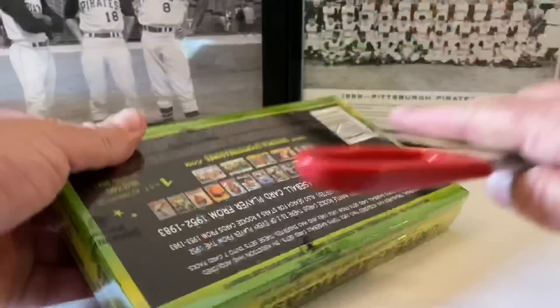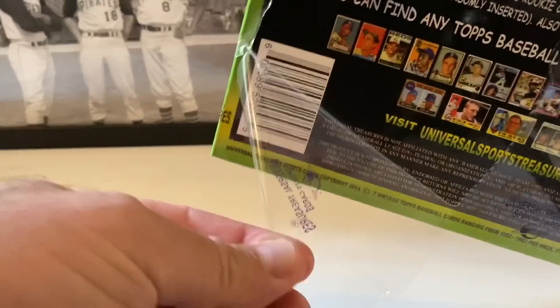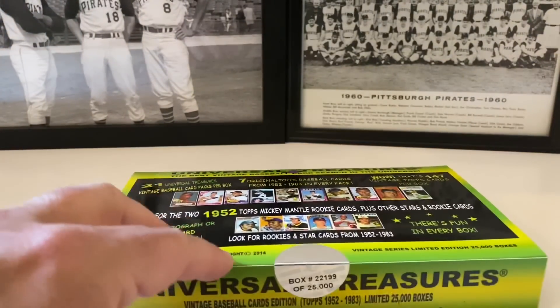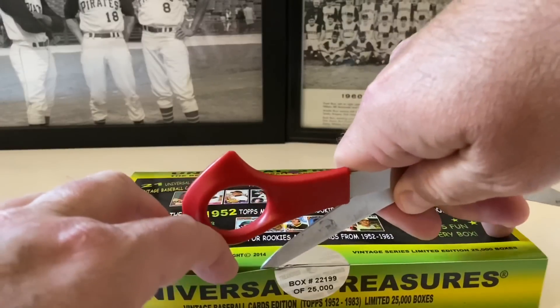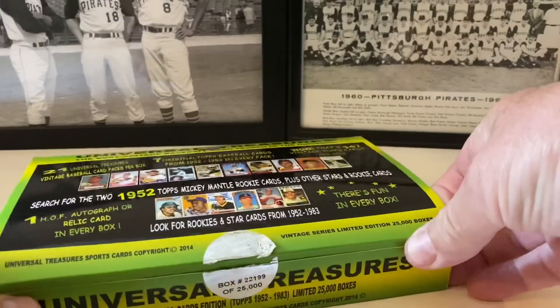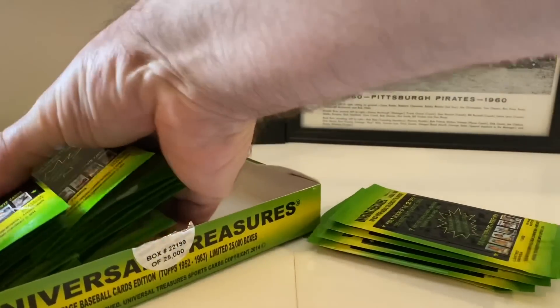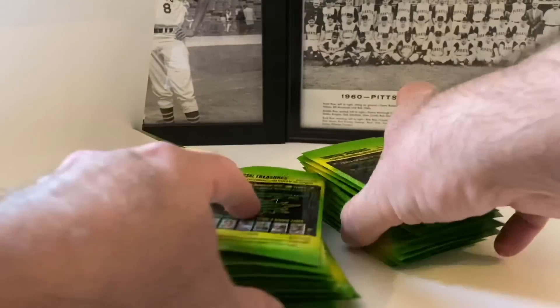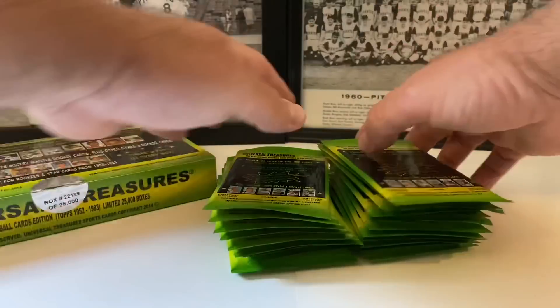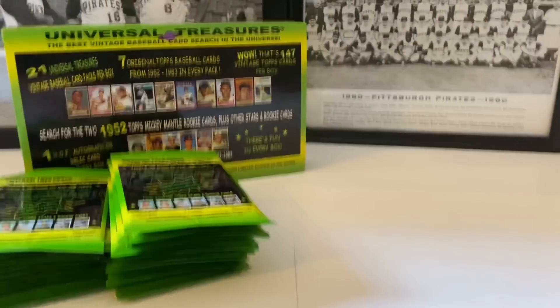I'll go back here with everything on camera so you guys can see the Universal Treasures logo. This is all valid and good — not tampered with, the seal is good. I like to do all this stuff on camera so there are no questions. Let's get this open, get the packs out of here, and see what we can find.